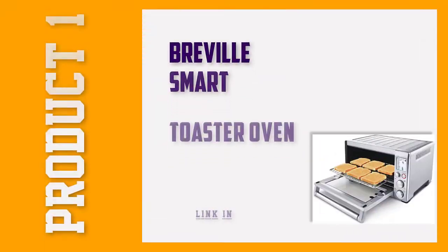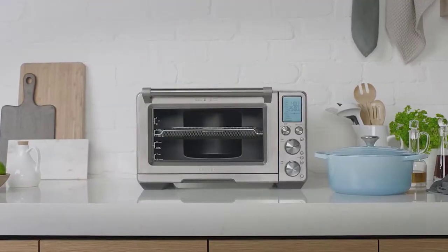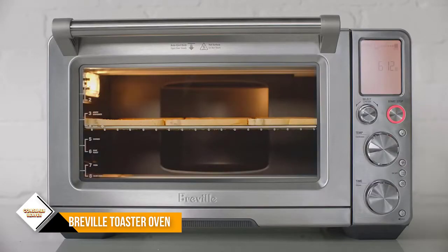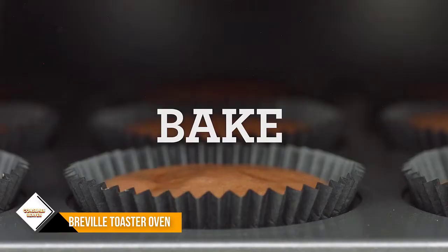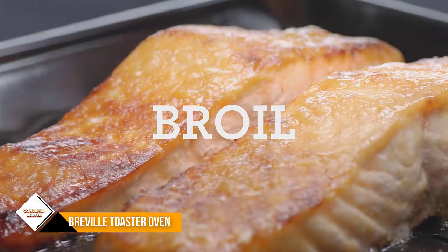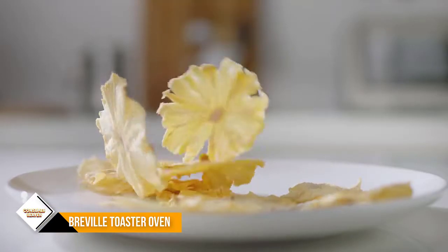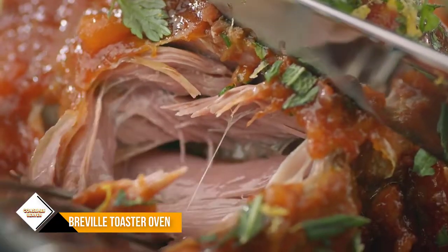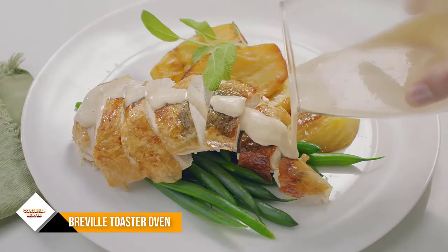Number 1: Breville Smart Convection Toaster Oven. The Breville Smart Convection Toaster Oven is one of the best convection toaster ovens because of its advanced Element IQ system and nine cooking functions. Additionally, it minimizes cooking time by up to 30% courtesy of its smart convection settings. The exterior is well-insulated, preventing your hands from getting burnt while opening the door. The magnetic rack pulls out halfway when you open the door so that you don't touch the hot inner edges.